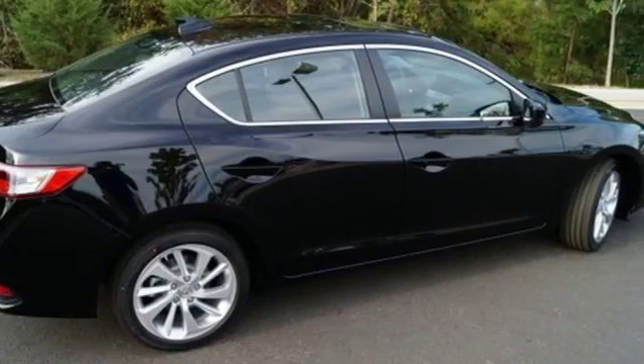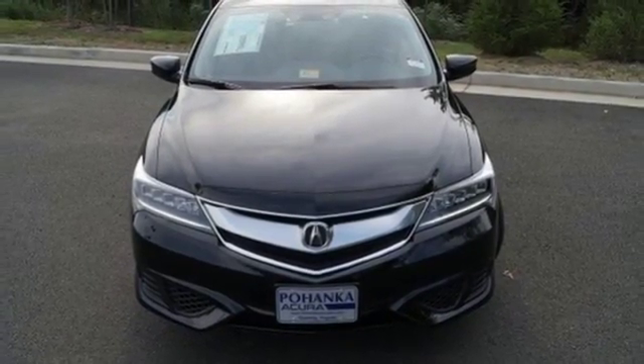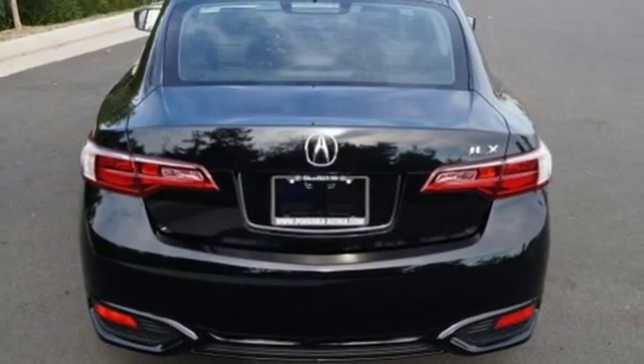Dual-eye LED headlights accentuate its pumped-up grille and utilize 10 separate LED lamps to mimic natural sunlight and reduce fatigue at night. The roomy back seat and well-styled interior make for an enjoyable experience for everyone.